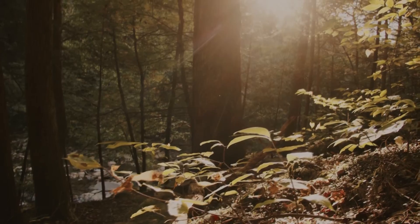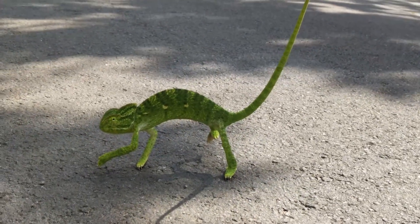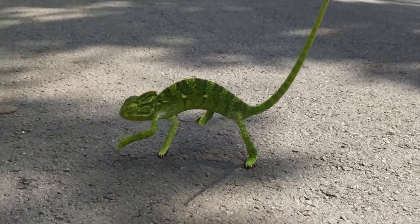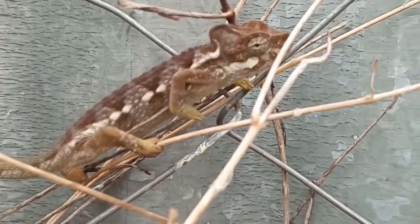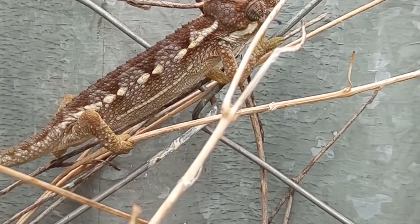There's still a lot we don't know about these tiny reptiles. All leaf chameleon species are believed to lay large eggs in small clutches, but the specifics of mating and their life cycle are less clear. It's believed that leaf chameleons have shorter lifespans than the average chameleon species, so they likely live less than five years in the wild.